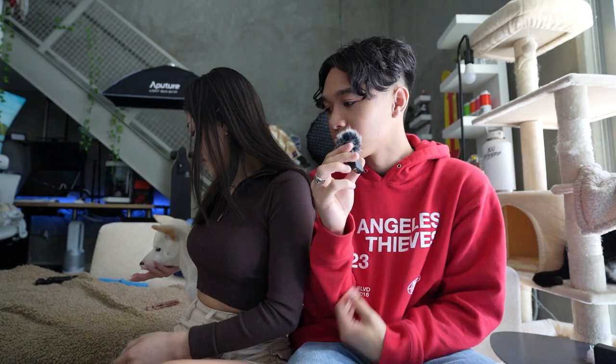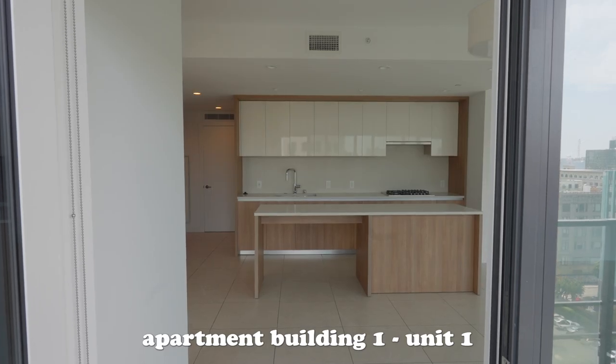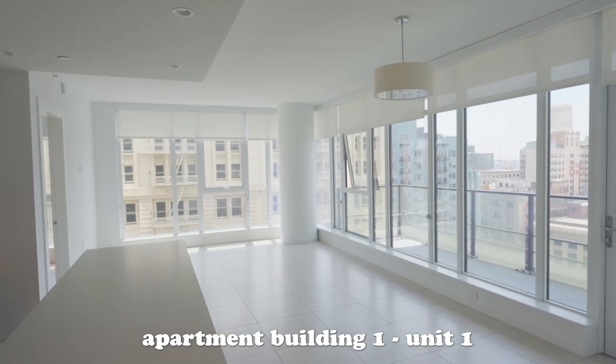I can't stop thinking about that one we just saw. What did you think of the first apartment? I really liked it because the layout was a lot more functional — simpler compared to the second one. It was very open and I also really liked the light despite being on a lower floor. It felt like it was lit very well.